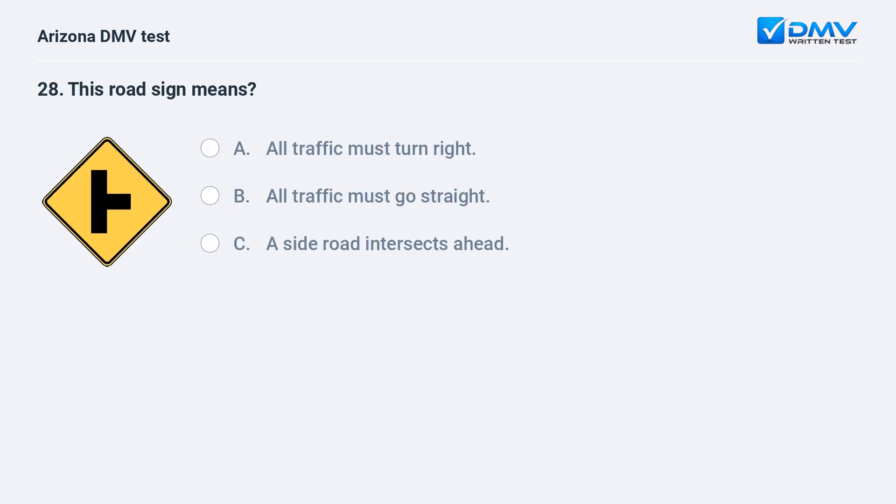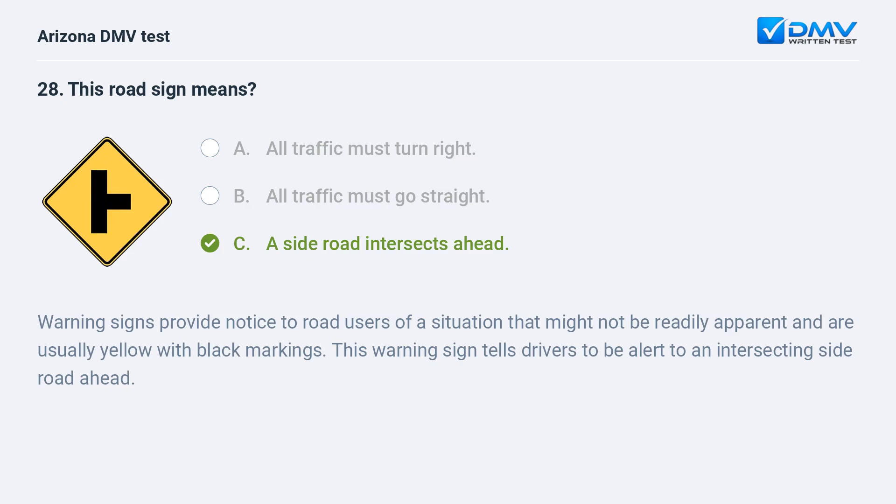This road sign means: a. all traffic must turn right, b. all traffic must go straight, c. a side road intersects ahead. The answer is c. a side road intersects ahead. Warning signs provide notice to road users of a situation that might not be readily apparent and are usually yellow with black markings. This warning sign tells drivers to be alert to an intersecting side road ahead.